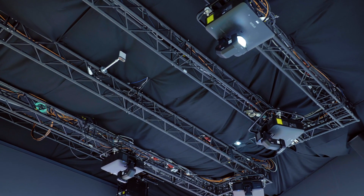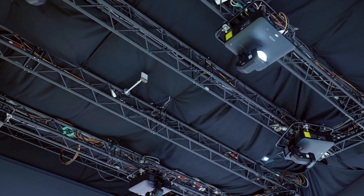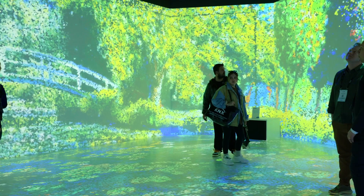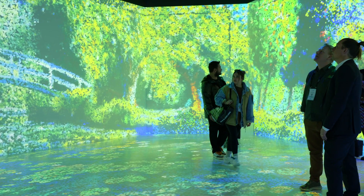In this space we have 15 projectors. We are projecting onto the floor and onto the walls, and also incorporating interactivity. The advantage of this type of experience is to really create an immersive space for customers.